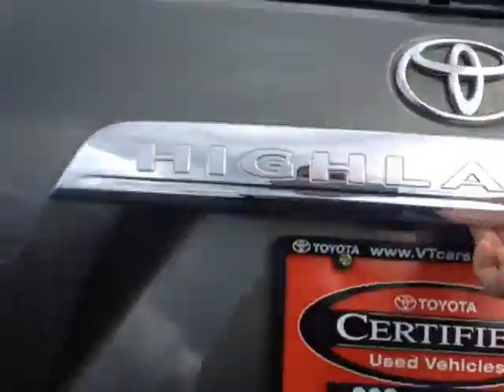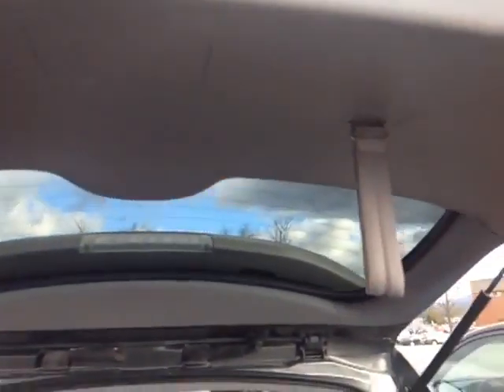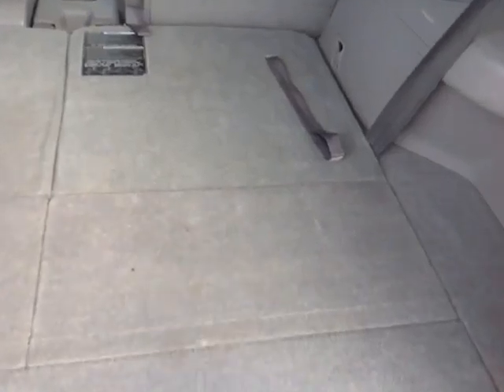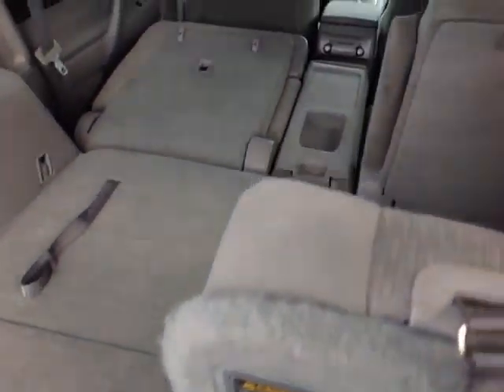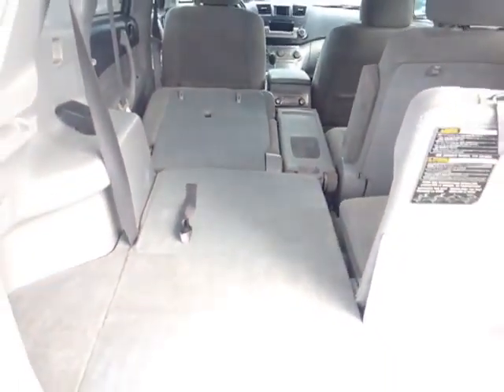I'm going to open up the lift gate right here — it's hydraulically assisted. As you can see, you've got this convenient pull-down handle. We actually have our third row, which we can just go ahead and pull right up. And with the back seat folded down, you can see all that extra cargo room right there.